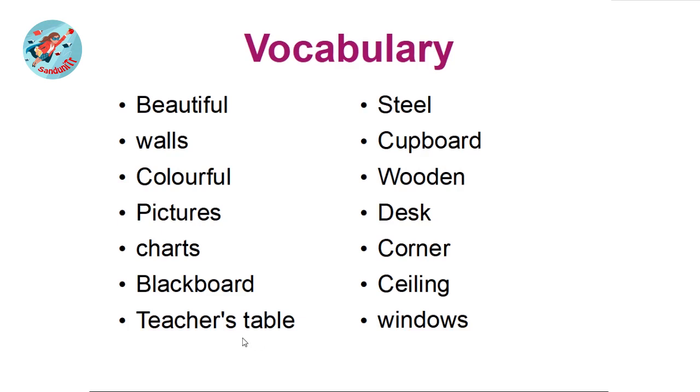Teacher's table — guru meser. Steel — lohamaya. Cupboard. Wooden. Desk — moat. Corner. Ceiling. Windows — janeel. Now I think you are ready to answer the given questions.